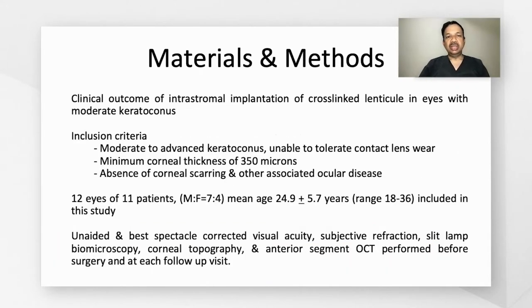In our study, we look at the outcomes of intrastromal implantation of cross-linked lenticule in eyes with moderate keratoconus. We had 12 eyes of 11 patients, with a mean age of 24.9 years.